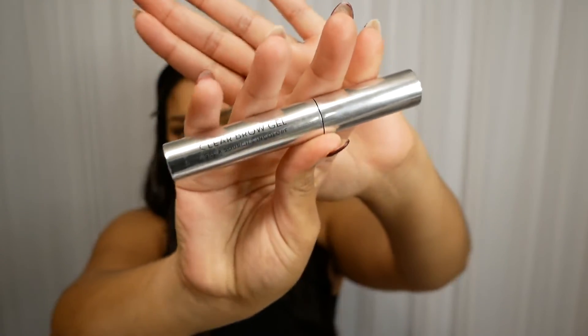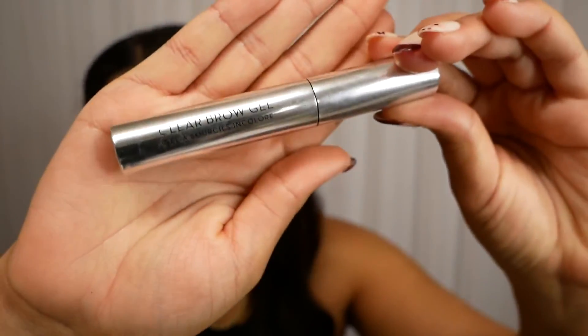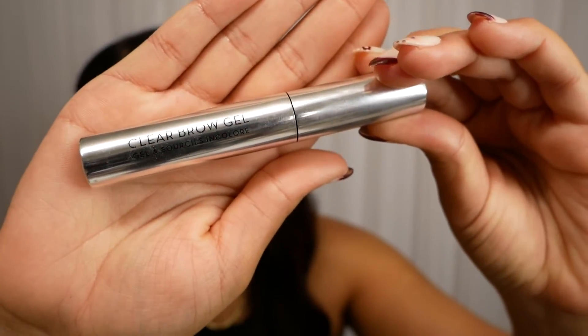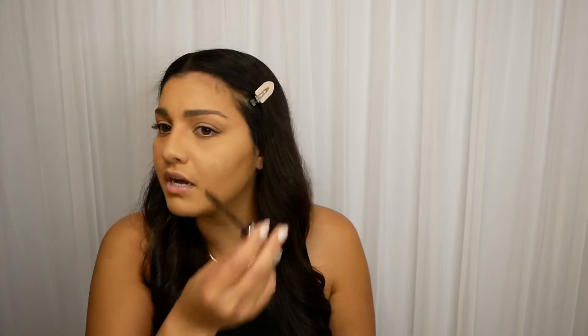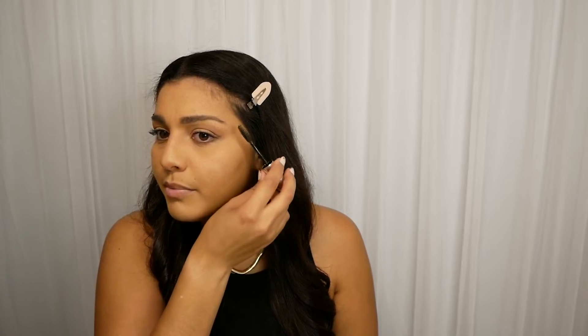I'll just top off the brows with Clear Gel by Anastasia — this stuff is amazing. Sometimes when I go to the gym, like at Orange Theory, I'll just put this on my brows to keep them in place and in check. They don't leave any white dust or residue. Really love that.